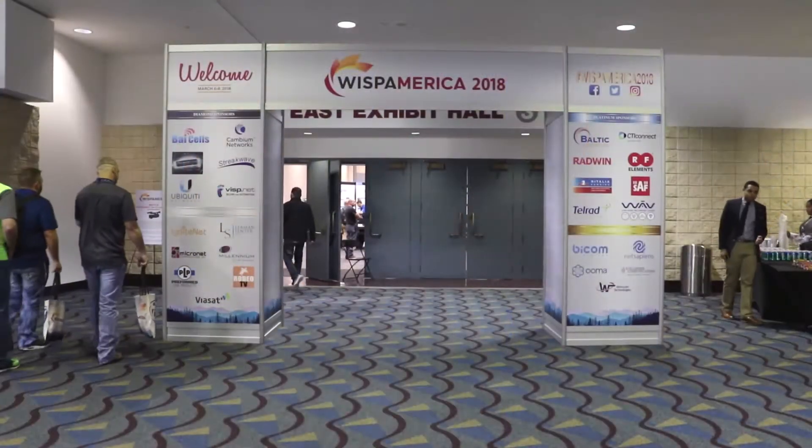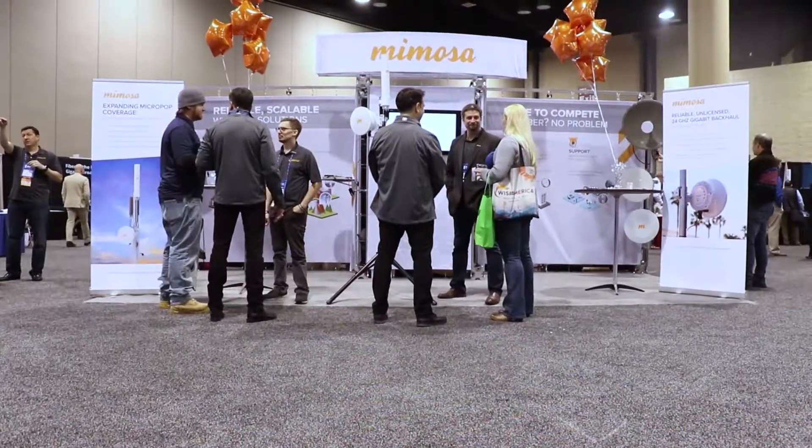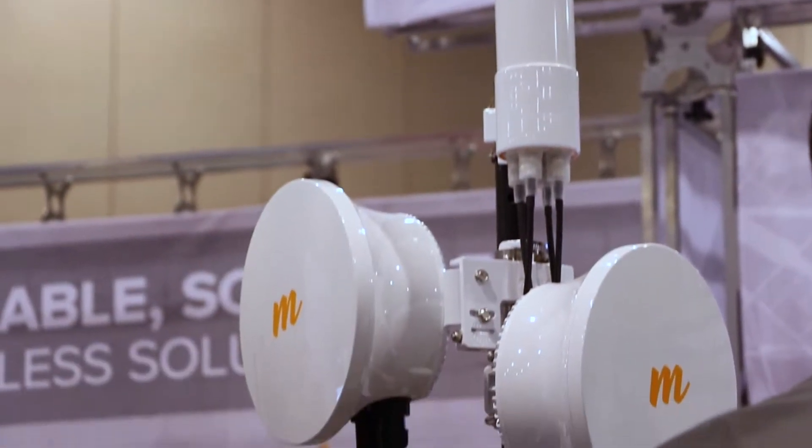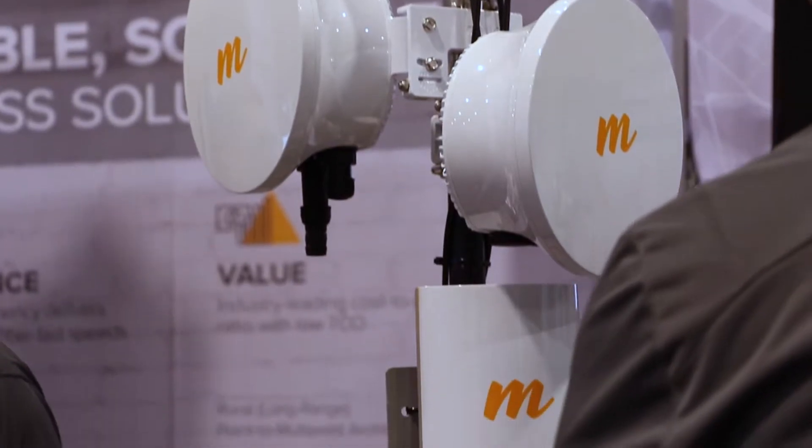Hello and welcome to WISP America 2018 with me Dustin Stock. Today we're at the Mimosa booth, and last night we unveiled the B24 product and the N5-360, which is seen right here. The B24 is a very small, compact radio at six pounds. It's perfect for tower deployments that are limited on tower space — easy to carry up and mount. It's 1.5 gig aggregate throughput, so excellent speed for low cost.